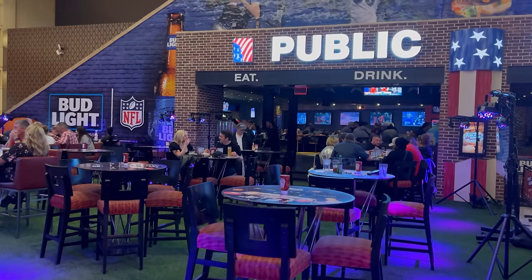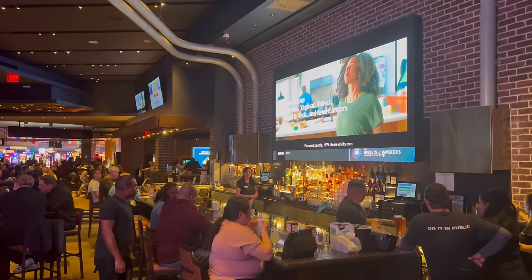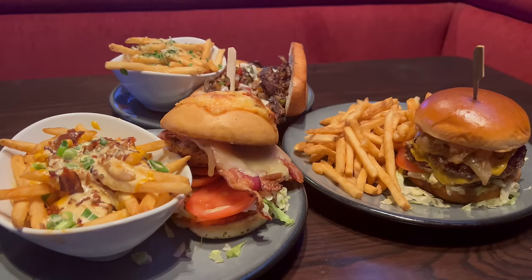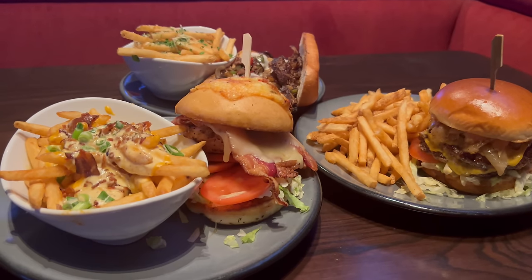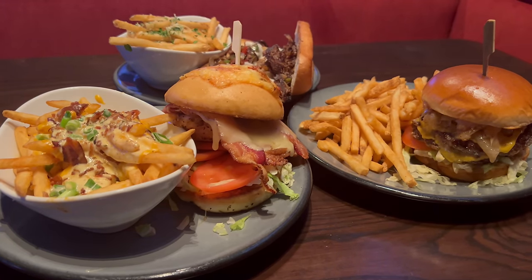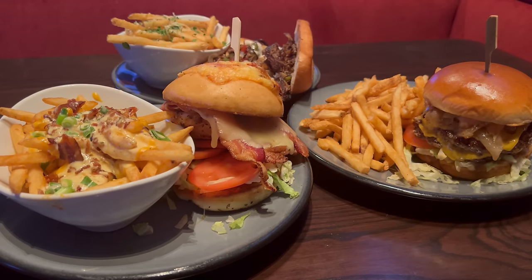That does it for all of the appetizers. Now my handhelds just got here and this is looking great. I got their standard cheeseburger, chicken VLT, and Philly cheesesteak. All of them come with fries, but you can upgrade to loaded or truffle fries, so I decided to try all three. This is all looking really great — time to give it a try.